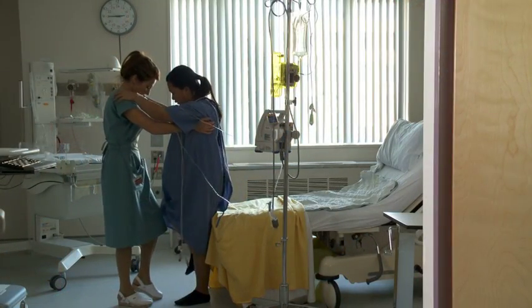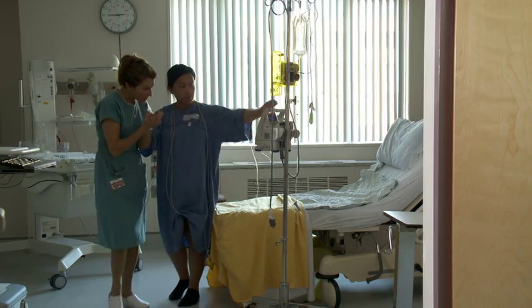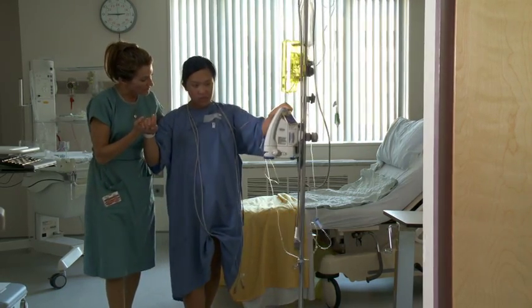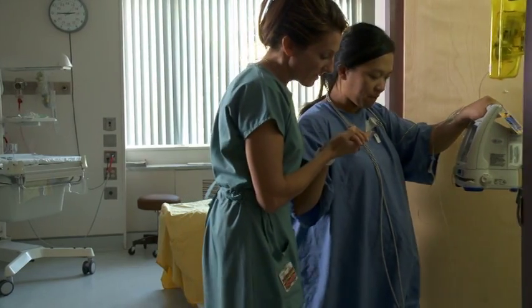While you'll also be attached to an IV and fetal monitor, you'll still be able to change positions and help your baby move into place. If you choose to have an epidural, remember that you'll have less feeling in your lower body. This can make it harder to push effectively during birth, which may make your labor last longer.